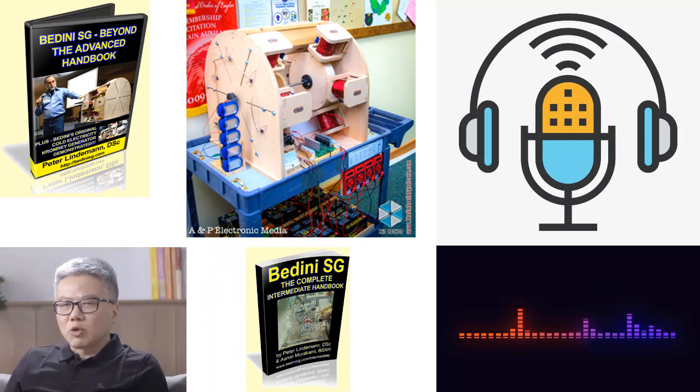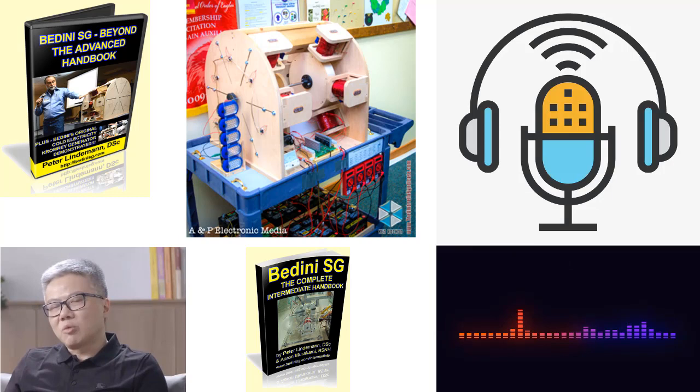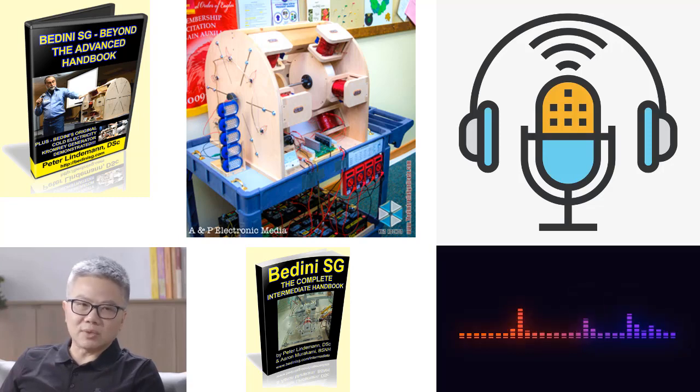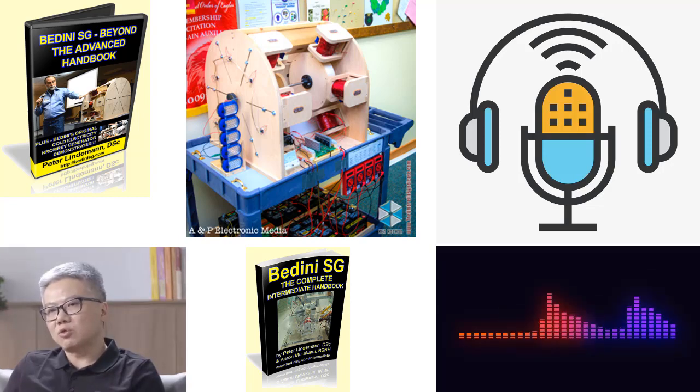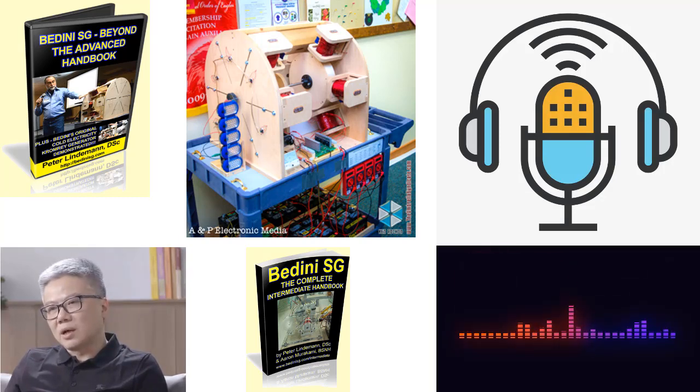The Badini SG, simplified schoolgirl, motor has captivated the interest of many individuals in the realm of alternative energy. In Peter Lindemann's book, Badini SG: Beyond the Advanced Handbook, he delves deeper into the realm of Badini SG technology, unveiling special tricks and techniques used by John Badini himself to optimize the performance of these machines.